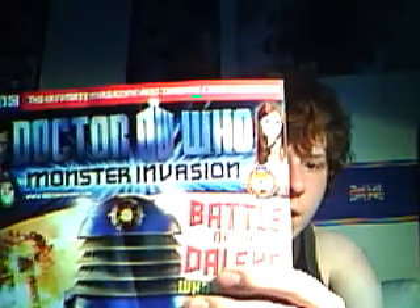Hey YouTube, today I'm going to be reviewing the Doctor Who Monster Invasion magazine. I got it for £1.15 at Martins today. It came with two sets of Adventure Cards — there's 150 to collect — and I'm going to show you the website very soon.